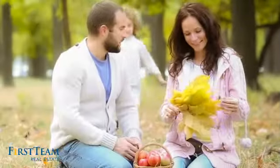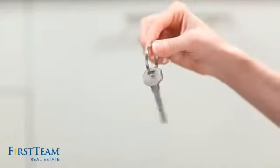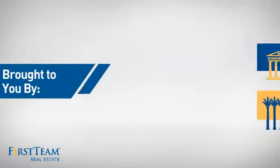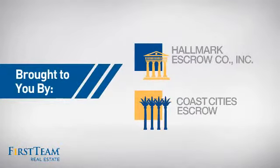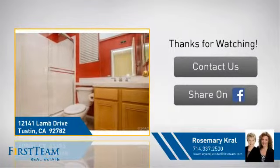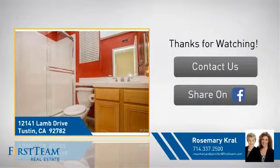All these great features add up to a property that might be not just your next house, but your next home. On behalf of this video's sponsor, thanks for watching. If you're interested in learning more, click on screen to contact us for more information, or share this property with your friends.